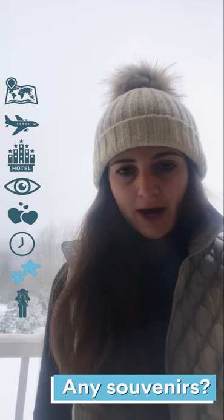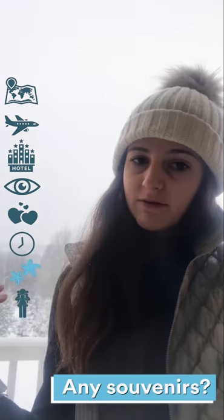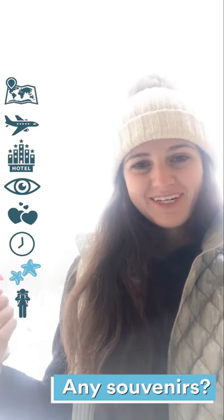I'm bringing back some maple taffy. There are tons of sugar shacks around the region — you actually melt it over the snow, twirl it on a stick, and then you can eat it.